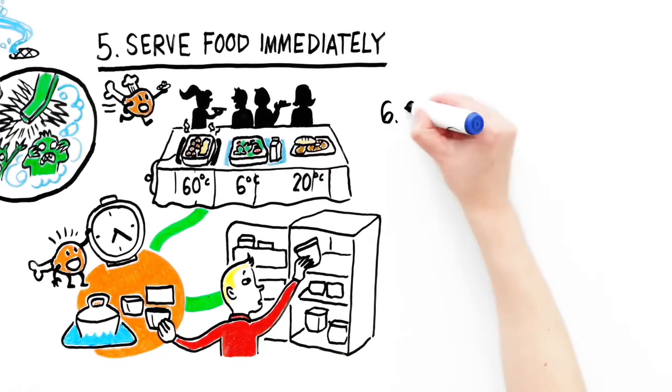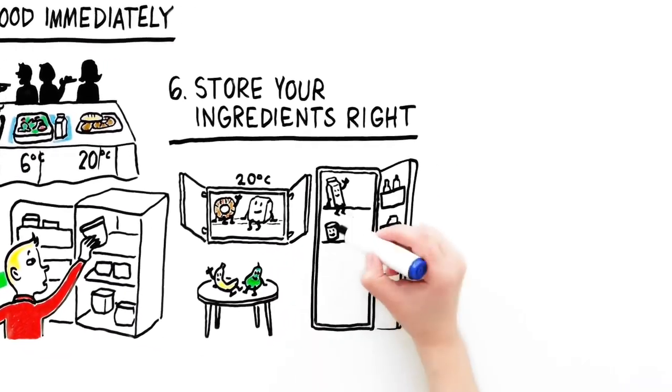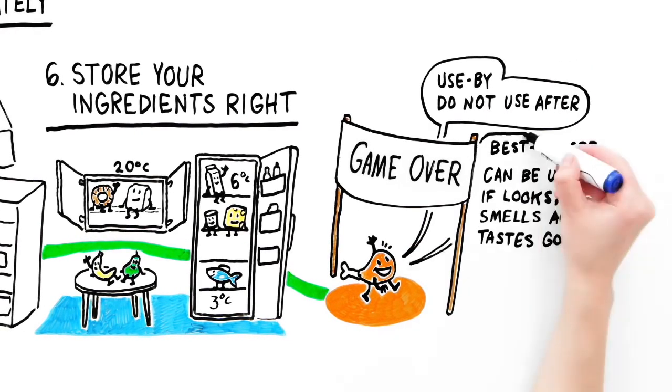Step six: Store your ingredients and food at the correct temperatures to prevent bacteria from reproducing. Check the use-by and best-before dates on the packaging.